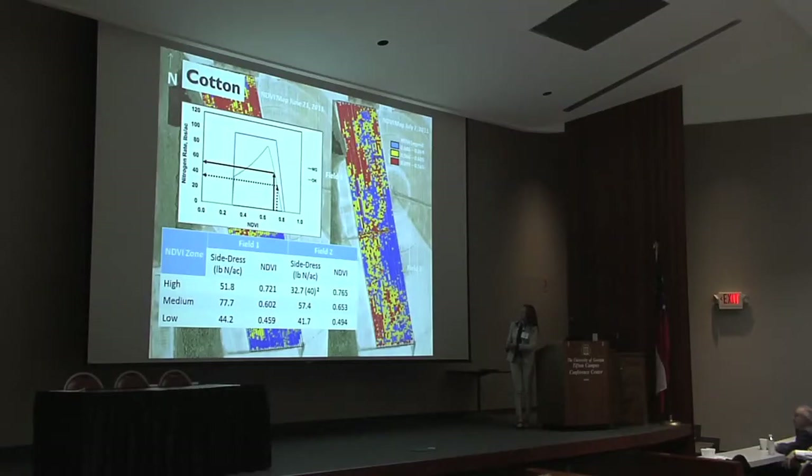And it's not just precision farming anymore. Now I'm calling it decision farming. We've transitioned to that stage of using the data, the information to make better decisions.